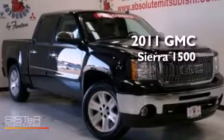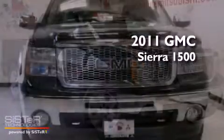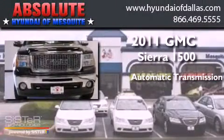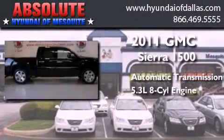This is a 2011 GMC Sierra 1500. This truck has an automatic transmission and a 5.3 liter V8.